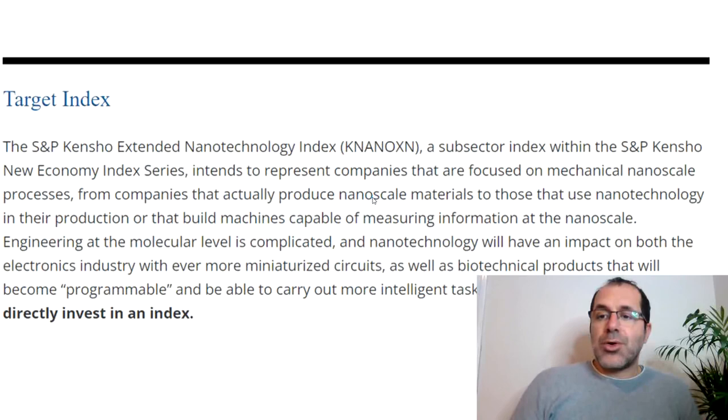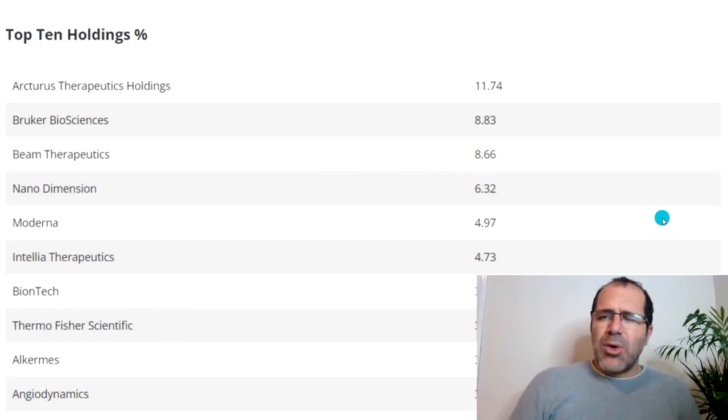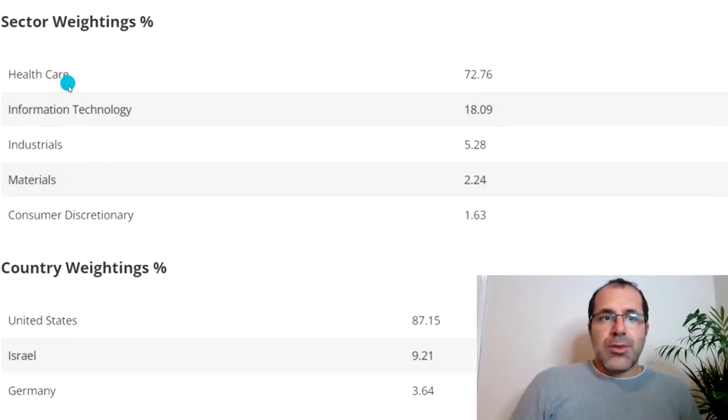The S&P Kensho Extended Nanotechnology Index is a sub-sector index within the S&P Kensho New Economy Index series, representing companies focused on mechanical nanoscale processes. This gives instant diversification into nanotechnology. The top 10 holdings include Cuterist Therapeutic Holdings, Brookerd Bioscience, Beam Therapeutics — which was trending this past week — Nano Dimension, Moderna, Intellia Therapeutics, Thermo Fisher Scientific, and others.